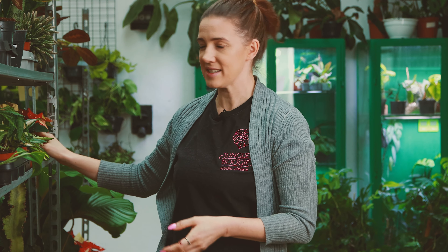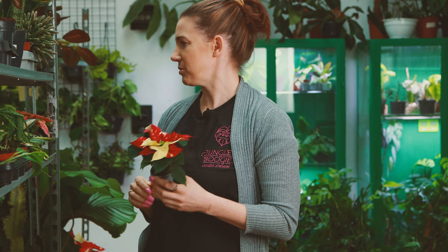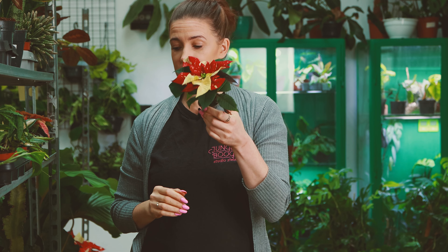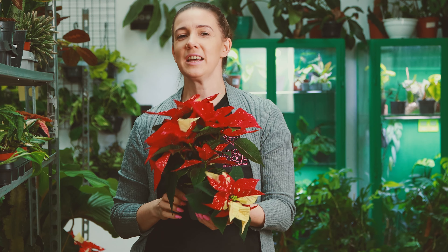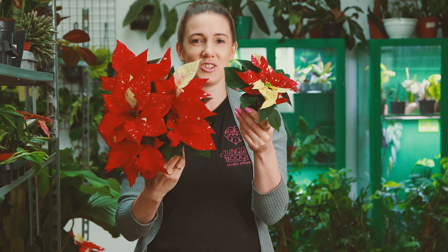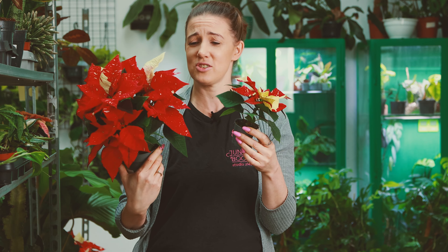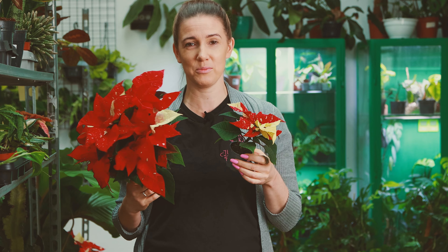I mamy też już gwiazdy betlejemskie. Przypominam, że z gwiazdami dobrze by się było pośpieszyć, dlatego że one są teraz, a potem przed świętami ich nie będzie. Przynajmniej tak było w ostatnich latach — zawsze to są pierwsze, jakie znikają. To są gwiazdy betlejemskie z wariegacją, więc jeżeli byście chcieli mieć taką ozdobę świątecznego stołu, proponuję już teraz, bo potem nie wiem, czy będą bliżej świąt.